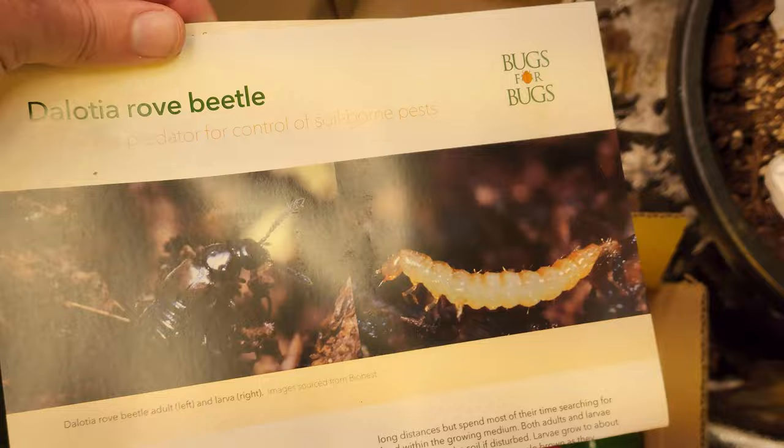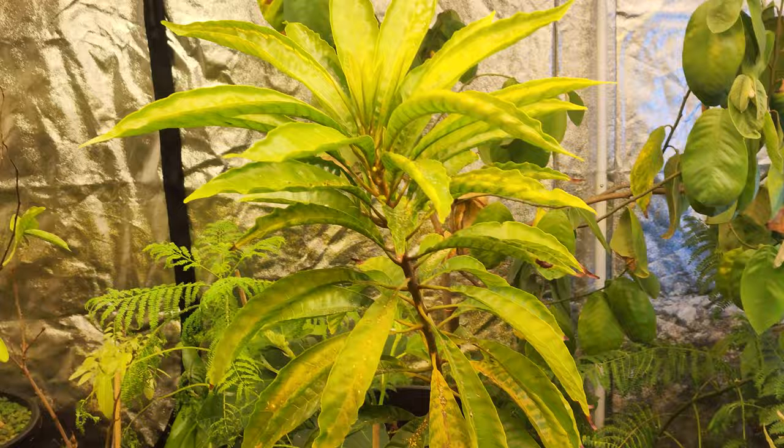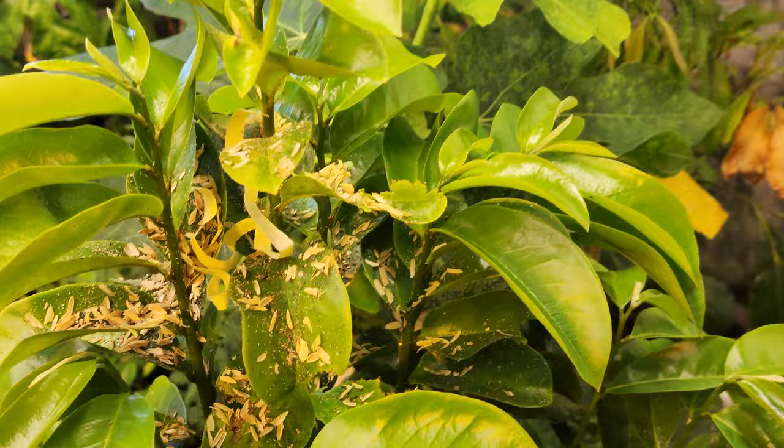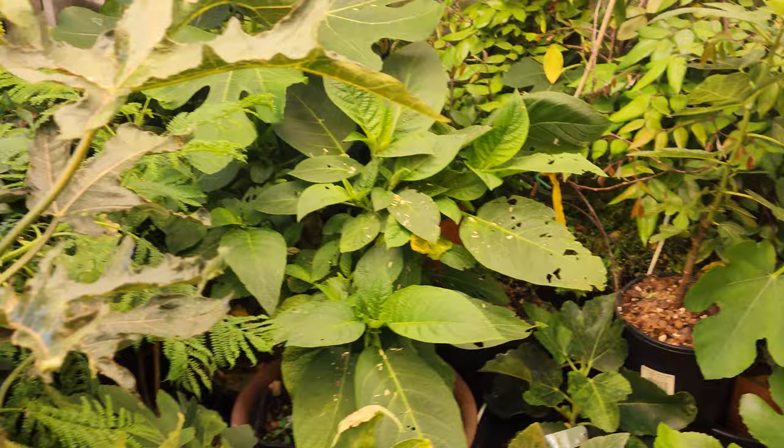Here's some information on the Dalotia rove beetles — they look like fierce little creatures, I hope they do their job. Anyway, that's a bit of an update. From now on, biological controls are going to be my main method for pest control. Having seen how effective they are and that they're totally natural, I just love them. Catch you all in the next one.